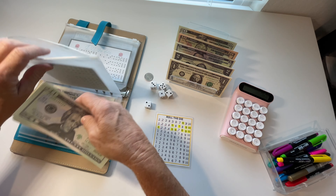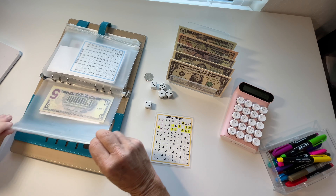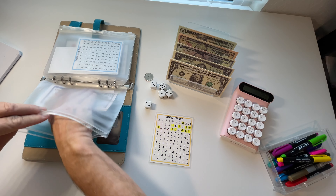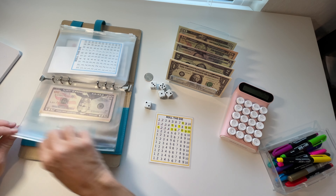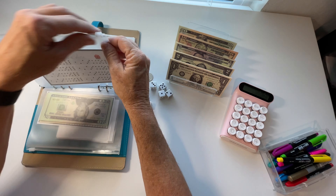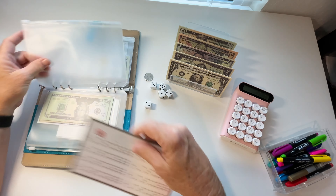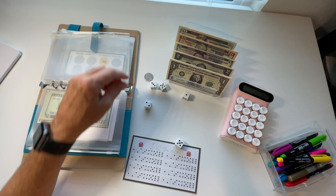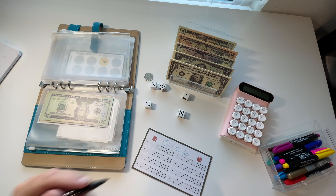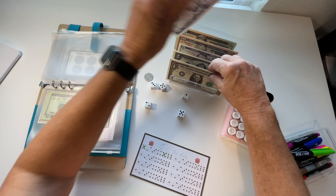I'll do one more Roll the Die if I have money left. I like to turn the money so I can see the happy faces on my largest bill — it makes no difference but I like it. The next challenge is a new Roll the Die card — I rolled a five and a one, so I'll mark off a five and a one and save six dollars.